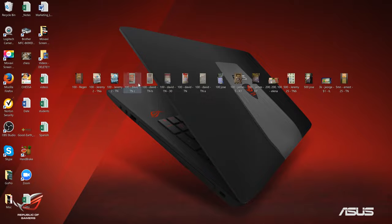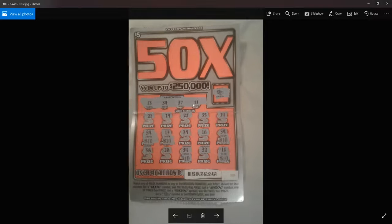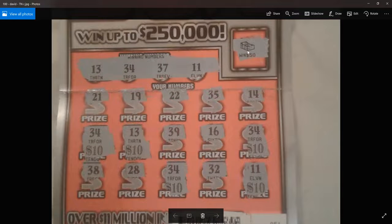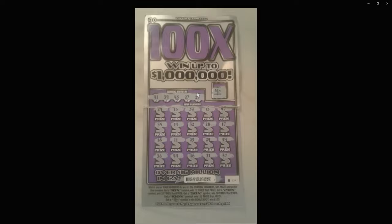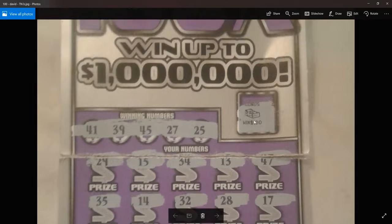Nice job, Jeremy. Next, David on this Tennessee 50X ticket. He hit the $50 right here in the corner, and then $10 on five spots — number 34 three times in 1311 up there. Then David hit another Tennessee ticket — not the win-all, but the auto-win spot for $100. He hit the bonus on this ticket. Nice job, David.